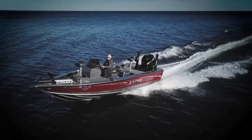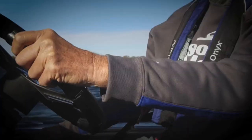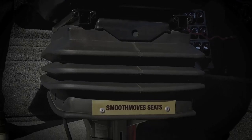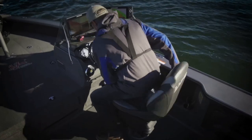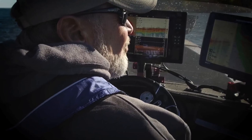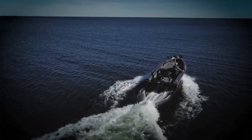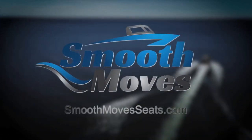Having spent a lifetime fishing all over North America, I know a lot about water, wind, and waves. Water can be an inviting place, and yet at the same time it can be very unforgiving. With a simple push of a button, this fully adjustable Smooth Moves air suspension is designed to tame the waves and give you a smooth and comfortable ride no matter what conditions you face. Tame the water, wind, and waves with Smooth Moves.